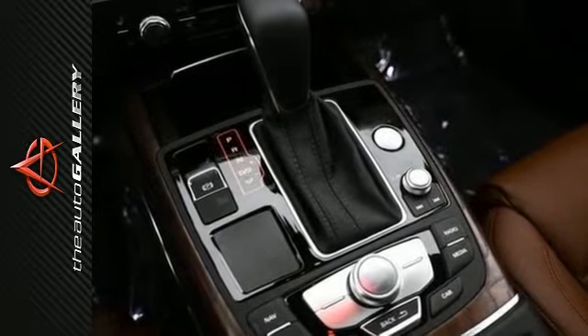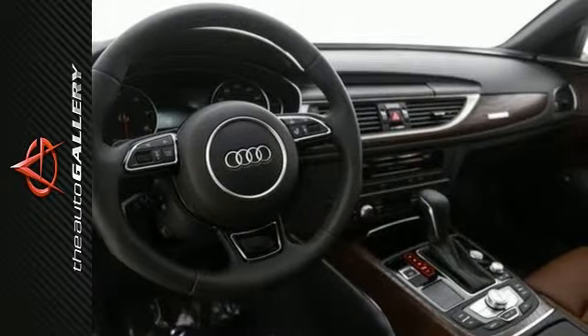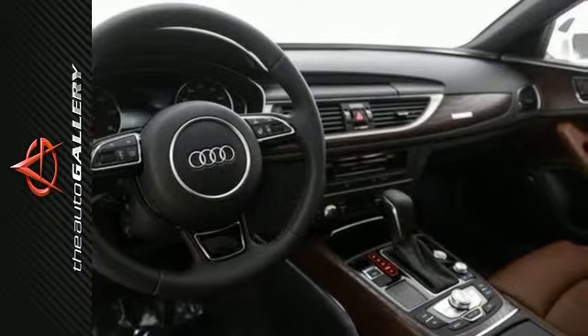By sending power to the wheels with the most grip, Quattro helps improve handling performance on just about any road, to help you handle just about anything life may throw your way.